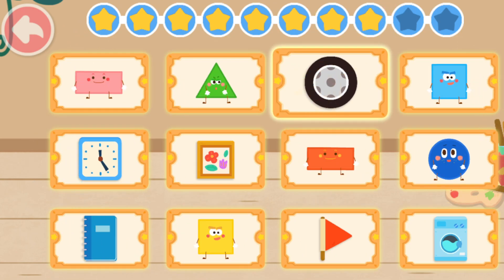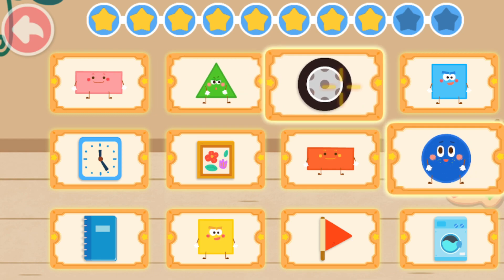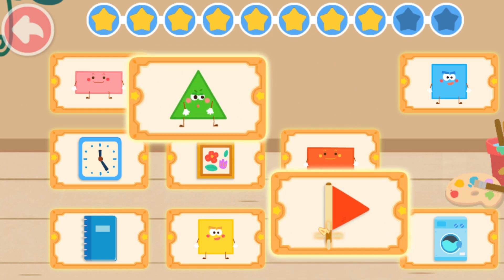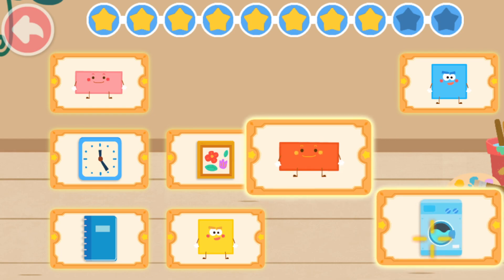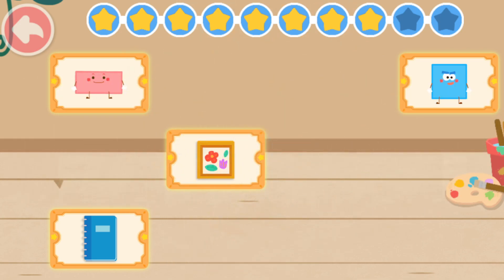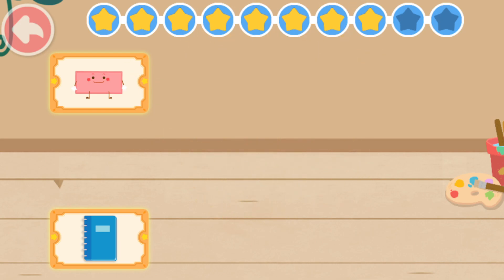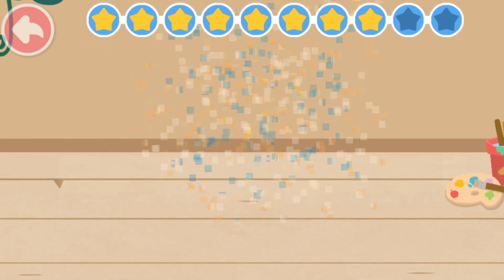Tire! No, it's not right! Circle! Tire! Outstanding! Triangle! Red flag! Fantastic! Rectangle! Washing machine! You got it! Square! Alarm clock! Yo-ho! Great! Square! Picture frame! Outstanding! Rectangle! Notebook! Fantastic!